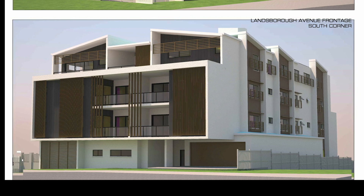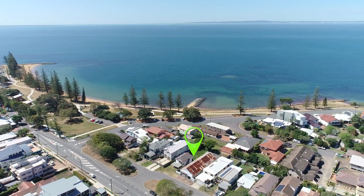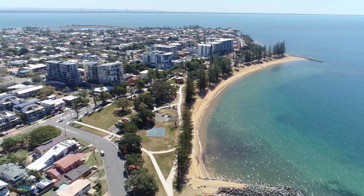The site is positioned a short walk from all the area's boutique amenities — the ones that make Scarborough Village such a desirable residential location — and of course the beach, walk and bikeways are all right here too.